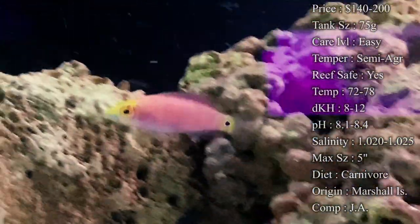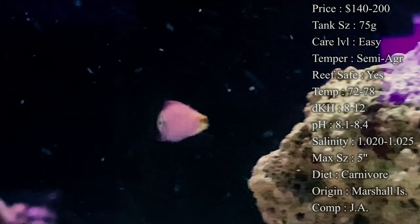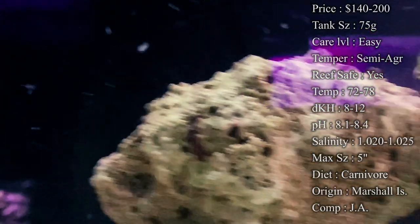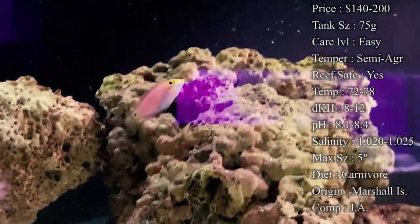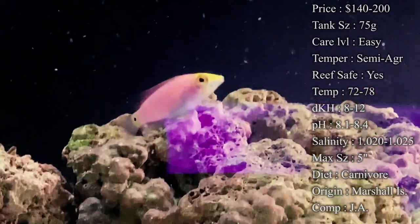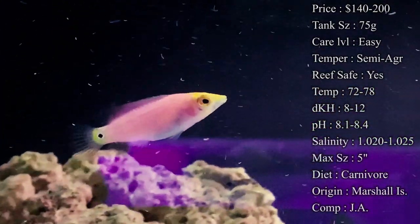Diet: they are carnivores. Make sure you're feeding them things that are really meaty — they like frozen cubes like mysis and brine shrimp. Feed those and they'll really love it. Eventually they can get on flakes and pellets, but definitely make sure you're still supplementing with meaty food and they'll be very healthy in your tank.